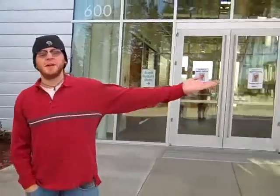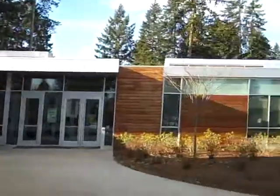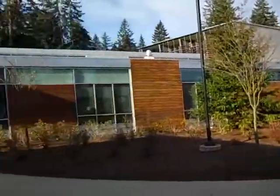Hi guys, Ryan here from the Cascade Park Library. You want to go to the old library? You can't, because it's not there anymore. We have a new facility next to the Furstenberg Community Center. Let's go on inside and see what we got.